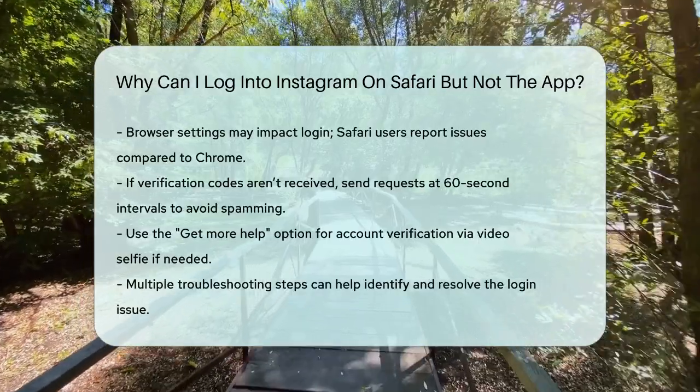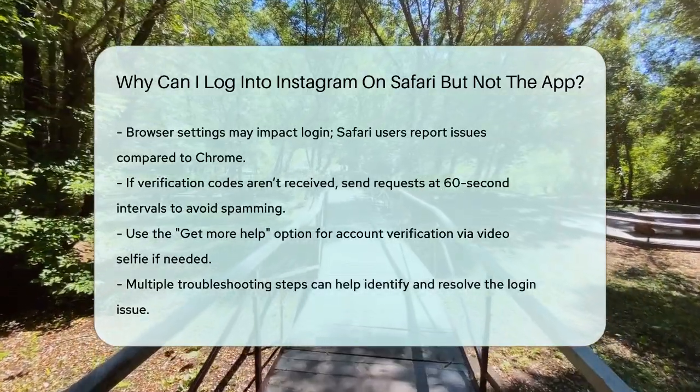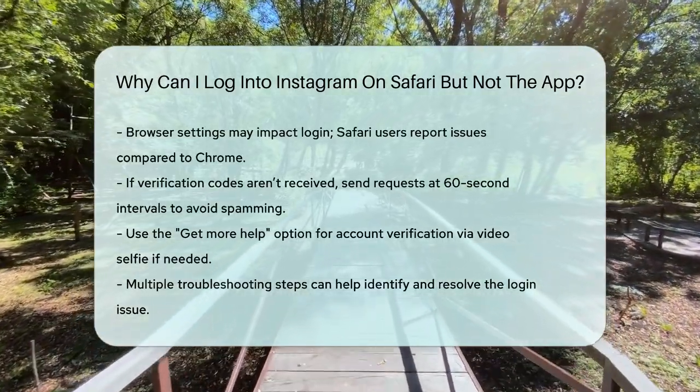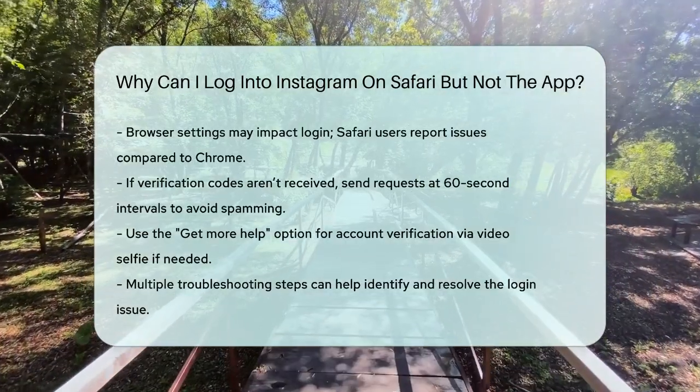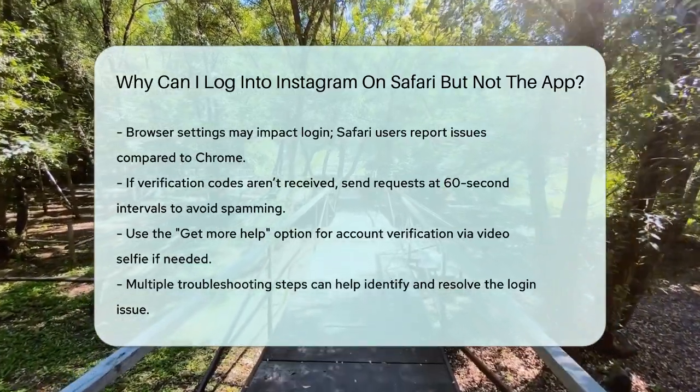Lastly, if you're not receiving the verification code needed to log in, try sending the code at intervals of about 60 seconds to avoid spamming the system. Some users have found that this helps, or you might see a 'get more help' option that allows you to verify your account through a video selfie.